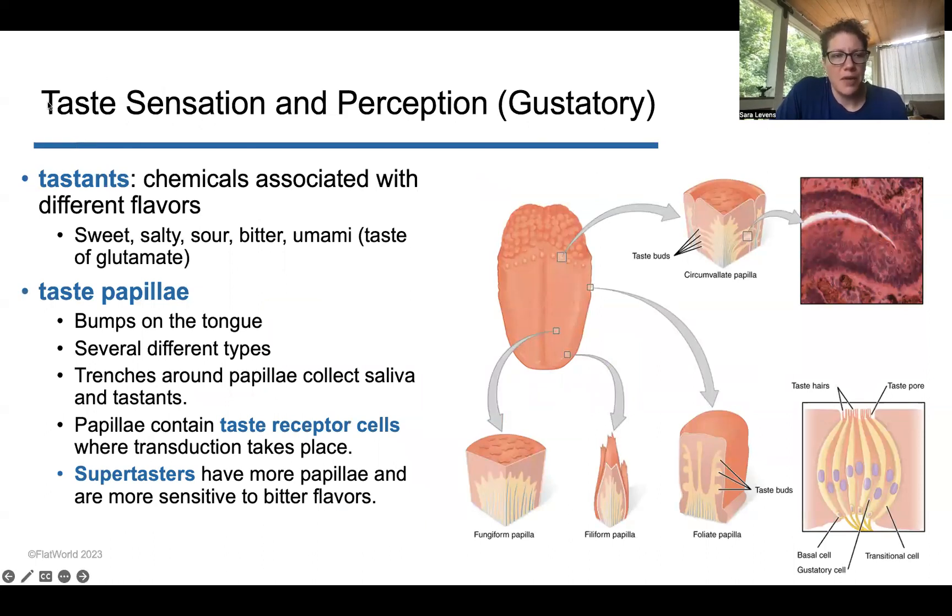Now, the second chemical sense: taste, sensation, and perception. Tastants are the chemicals associated with different flavors. We have sweet, salty, sour, bitter, and umami, which is the taste of glutamate. The textbook has more technical names for these. Within the taste system, we have taste papillae — bumps on the tongue. There are several different types: circumvallate papillae located at the back, and fungiform papillae distributed across the tongue, for detecting different types of flavors.